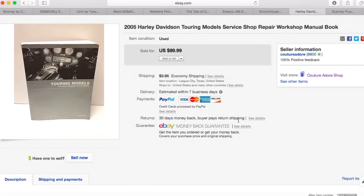This was a good sale — a 2005 Harley Davidson Touring Models Service Shop Repair Workshop Manual book. I think I was running a sale in my store at the time. It sold for $71.99 plus $3.95 shipping. I probably paid $1.99 for this book, so that was a really good profit.